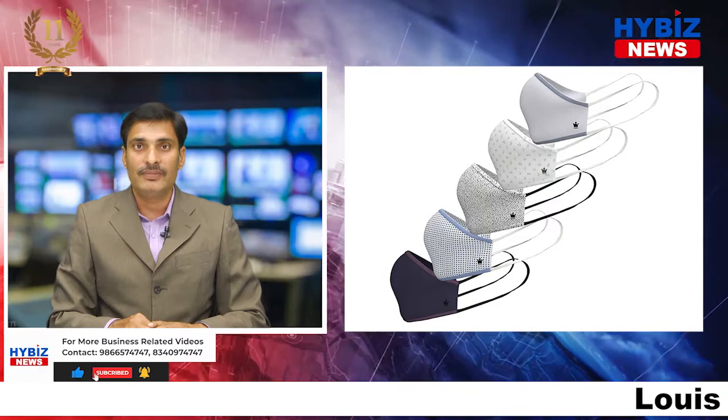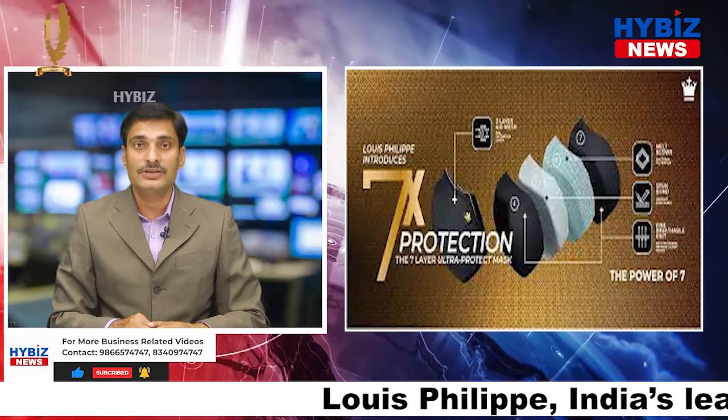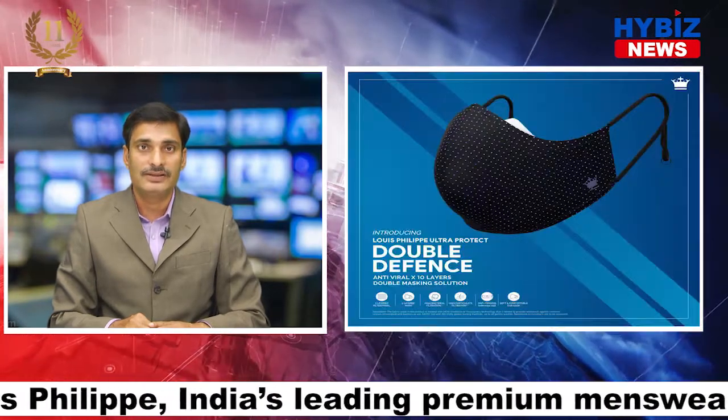Louis Philip, India's leading premier men's wear brand from Aditya Birla Fashion and Retail Limited, launched a brand new range of anti-viral face masks to offer protection against viruses and bacteria.